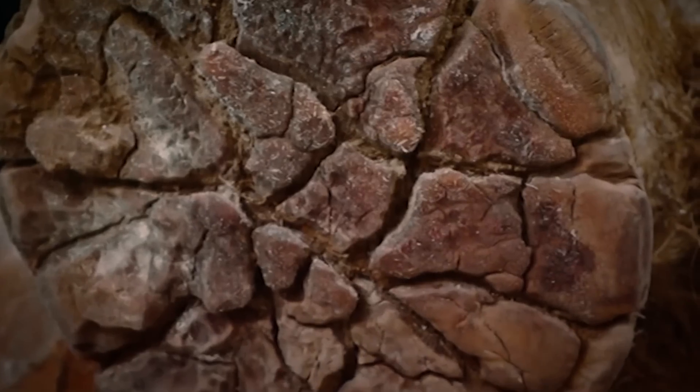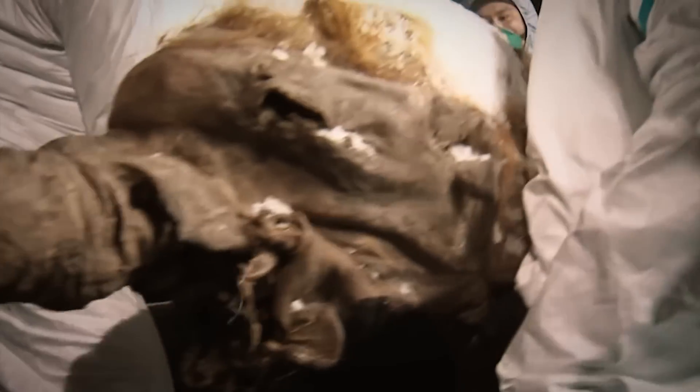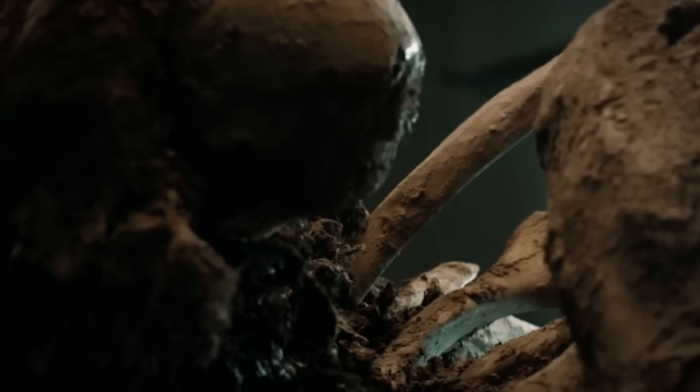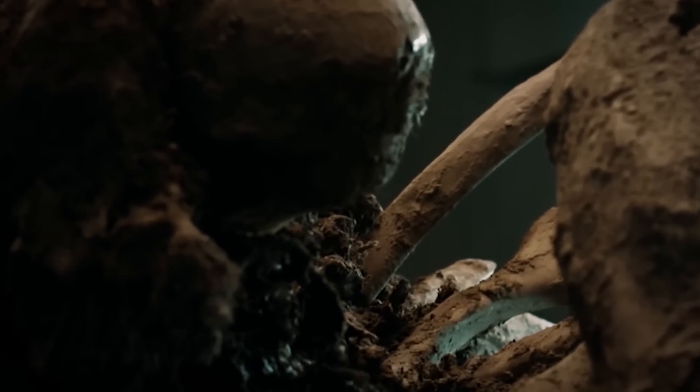Scientists and researchers love the species, and these samples are highly sought after today. It is highly possible that we might be seeing this extinct species brought back to life using cutting-edge technology to replicate the animal using DNA.